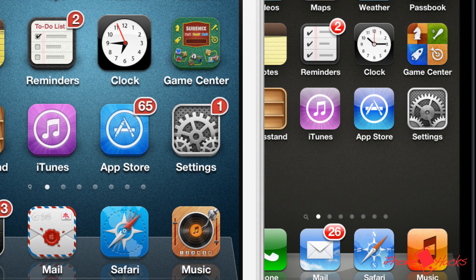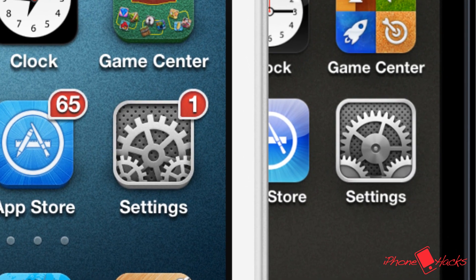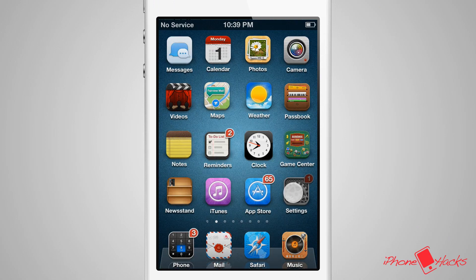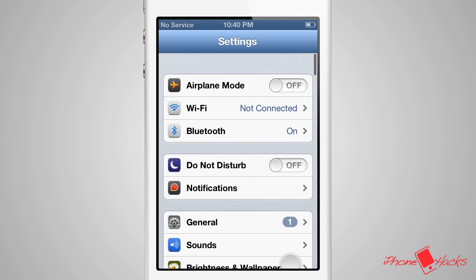To me, the best example of this impressive use of pixels is displayed in the settings app. You can just see so much extra detail, and it looks like there is actually some depth to the app. Speaking of the settings app, if we launch it, we will see a slightly more crisp user interface. While there isn't a major change to the UI, even on the iPhone 4S, you can tell the difference and extra quality in iKON.